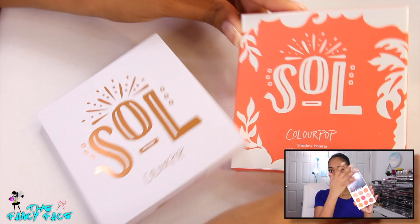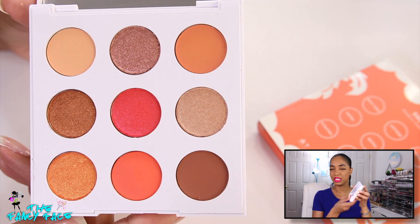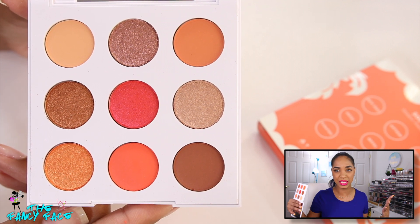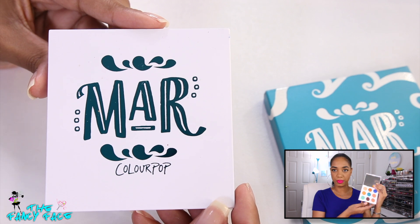Now jumping into things I mentioned in my June video — my last palettes ordered before No Buy July. These are from ColourPop: the Soul and Mar palettes, which are a little different from their typical palettes. They have nine eyeshadows and come in white plastic palettes with a full-size mirror, which is awesome. Really compact and sleek.